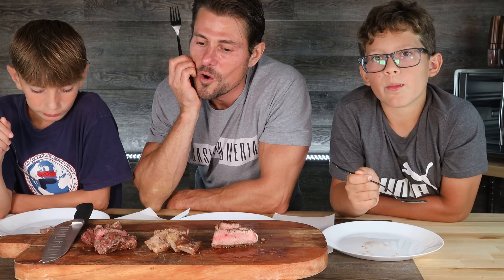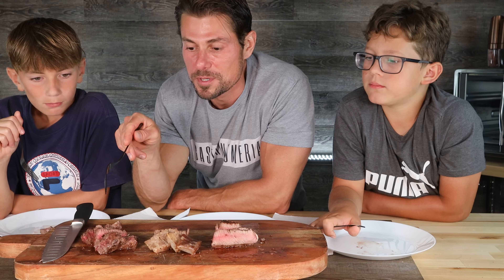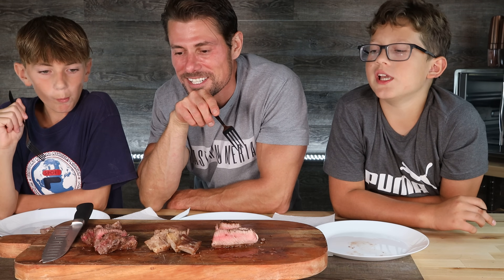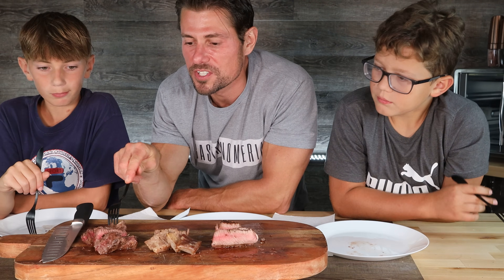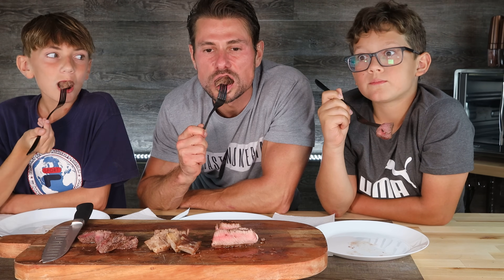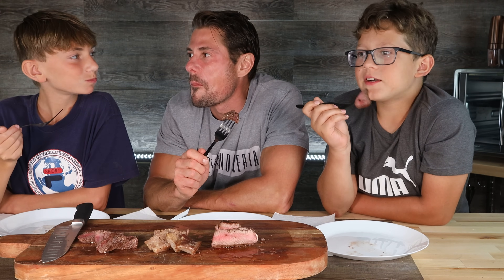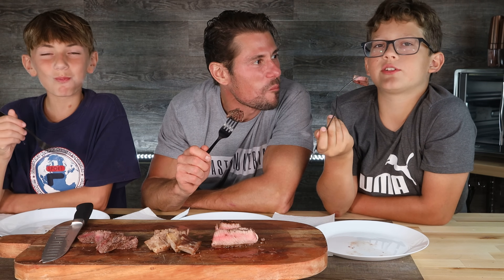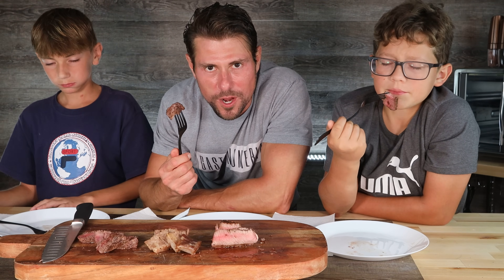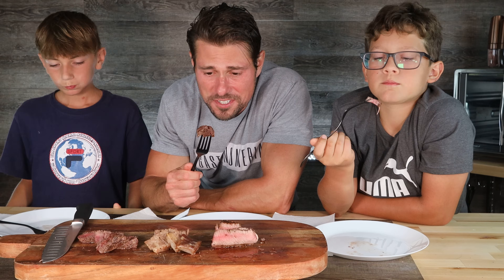Now we should probably jump the ocean — the Pacific Ocean, Japan — and try the Wagyu. Wagyu A5 filet mignon. It's so creamy and delicious. It just melts in your mouth like butter. You've seen us eat a lot of Wagyu on the show. This is no different — this is amazing. It's rich.